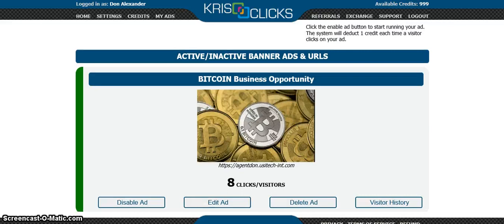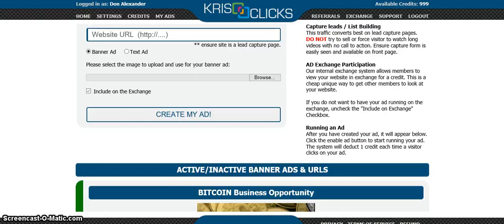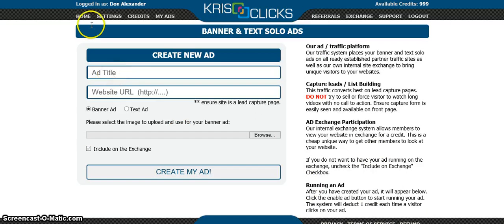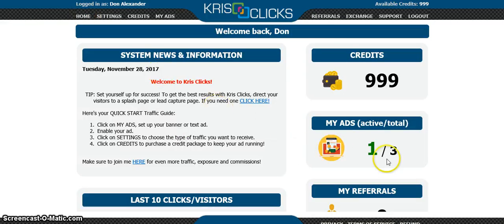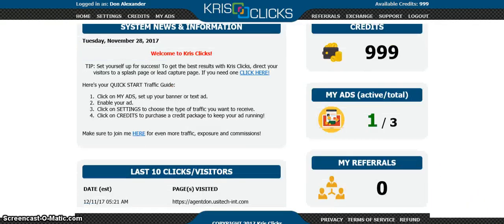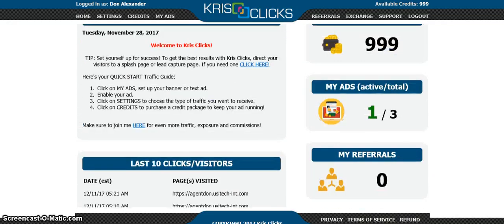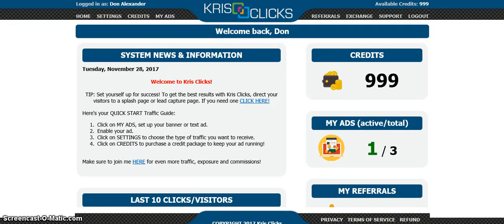Thank you for tuning in to Billionaires Club 101. This has been our presentation of the website traffic exchange KrisClicks. If you want more website traffic, click the description box below and join for free. I have three total ads with one currently active, which is the one I'm promoting to bring in more recruits. Also, you can get paid using KrisClicks as well — there's a component for getting paid by promoting the website traffic exchange.